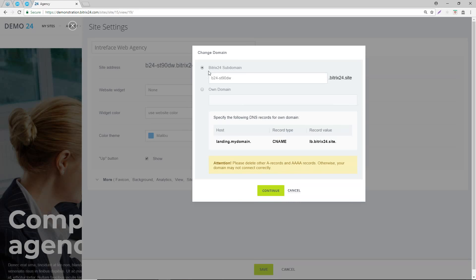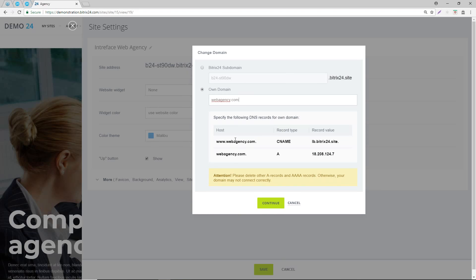If you click on the pencil icon it shows you how to set it up. A standard Bitrix will provide you with a default URL - it begins with B24, which is not that pretty. If you wanted to use your own domain, for example webagency.com, you would need to own that particular domain. You cannot have a domain that you don't own.